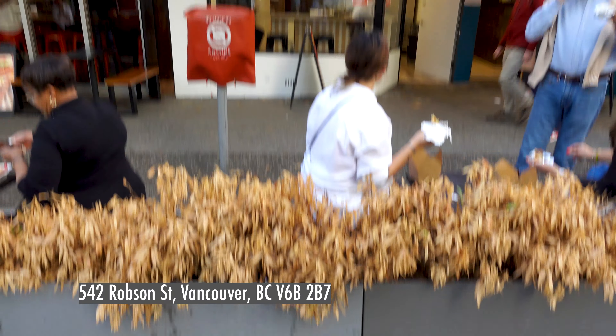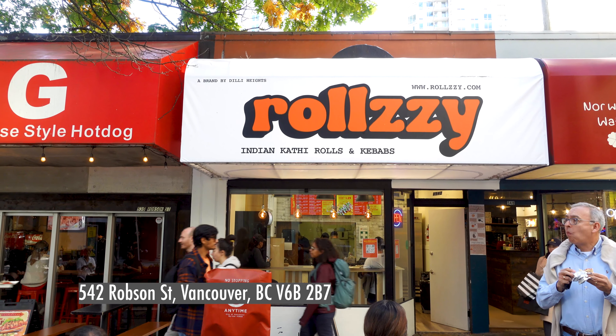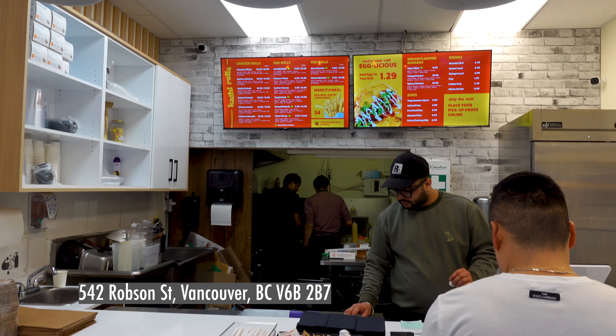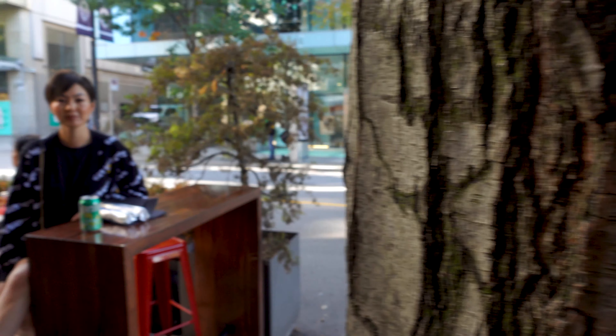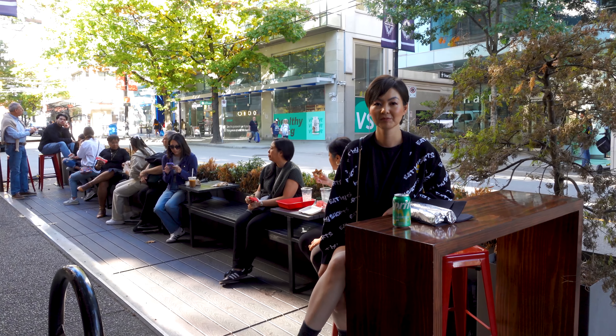Where are we at today? Today we are at a newly opened restaurant on Robson Street in downtown Vancouver called Rollsy. It's Indian street food, and it is like fast food — you order at the counter and get your thing to go. The space inside is very small. There are only two seats, and they have a bunch of seating outside shared with other restaurants on the street. So if the weather's not nice, you wouldn't be able to sit outside.